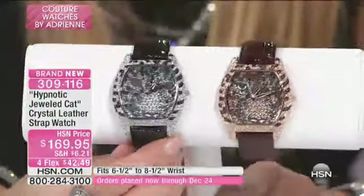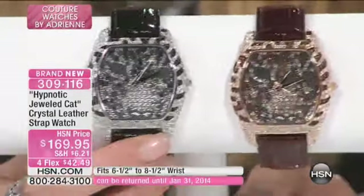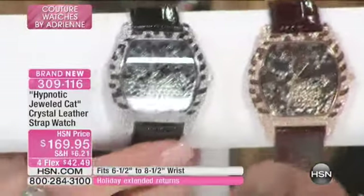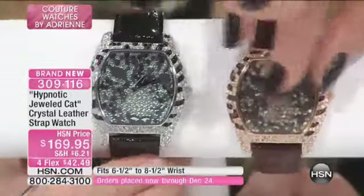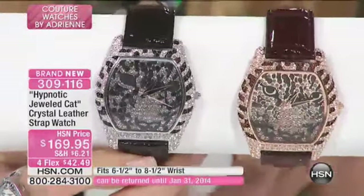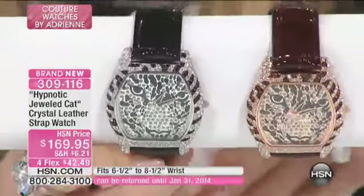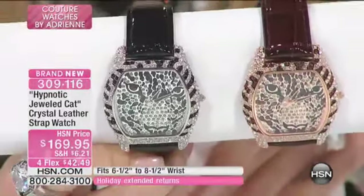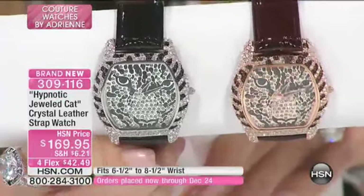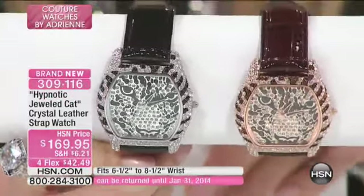I'm going to try to get the camera as close as I can — there's a little bit of glare. With the titanium backing you can get a better opportunity to see the fabulous workmanship of the face. I want you to know that this watch captures the white leopard, a very, very rare animal.